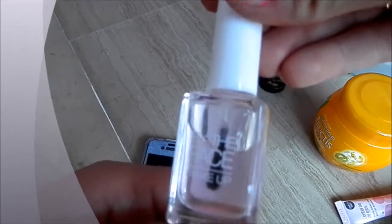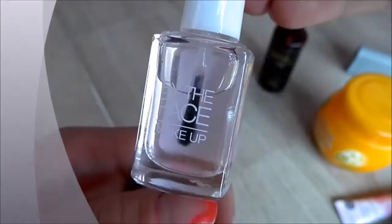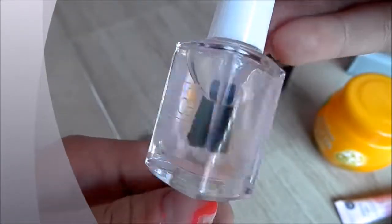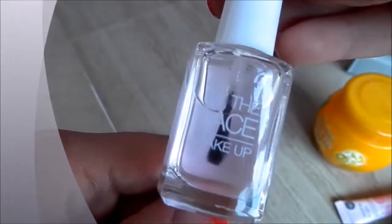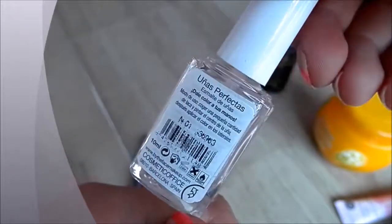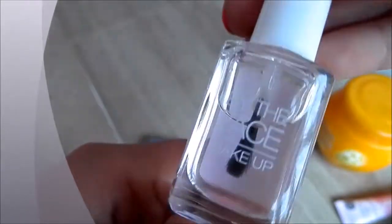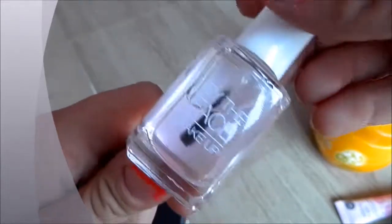The next one is by By The Face Makeup and it's just a clear top and bottom coat. I find it works very well — the other polish is kind of a matte finish, so this gives it more of a shiny finish, which is brilliant. It's got a very wide brush compared to my nail, so it covers a lot of space. That is it for nail care.